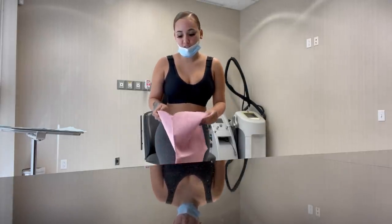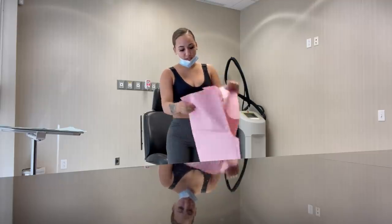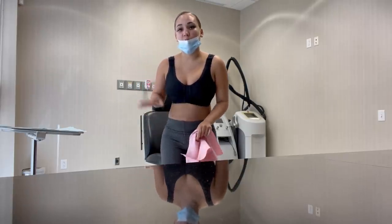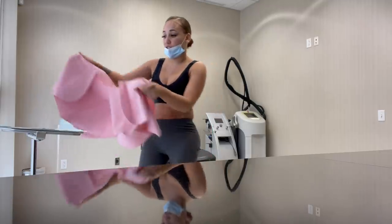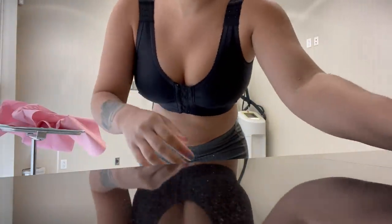I was talking to the nurse and asking her questions — I forgot to record it, I've gotta get back on my game. She said in about three to four weeks they'll start to get softer because they're very hard still. They'll start to drop and look a little more natural because right now they're extremely perky. Even without the bra they're extremely perky — she said three to four weeks they'll drop and look more natural.